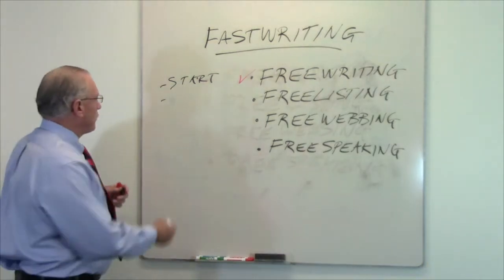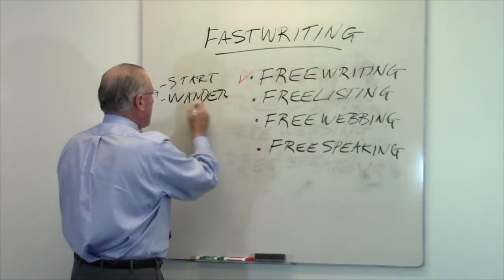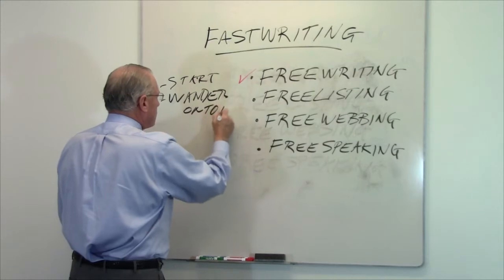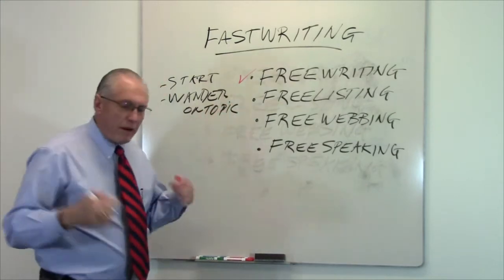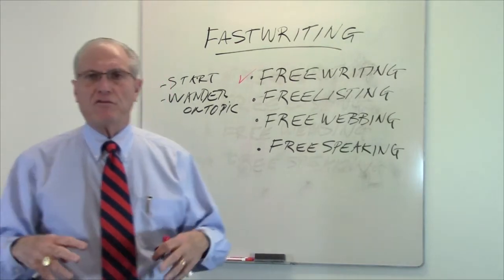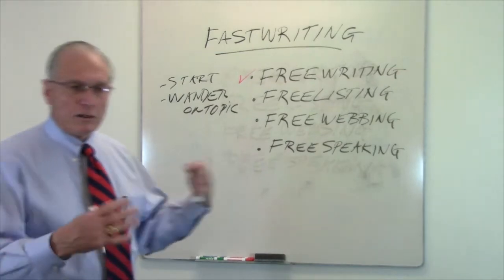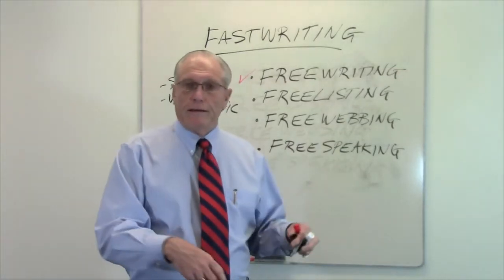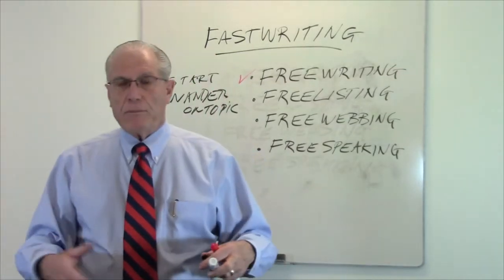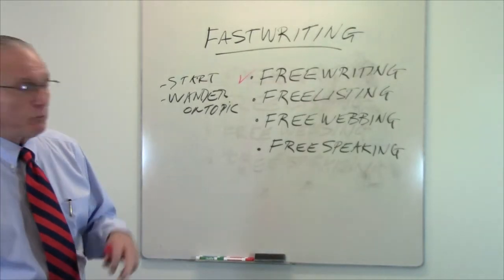Let your mind wander on the topic. Just start writing anything you know about the topic, just start typing. The more you type, the faster it will come, and the faster it comes the more you become what's called fluent. It's a little bit like turning on the hose to your garden hose in the springtime — all the rust comes out in the beginning, but after a while the water flows pretty well and pretty clear.